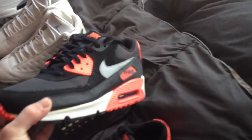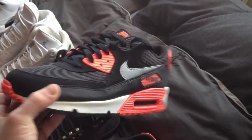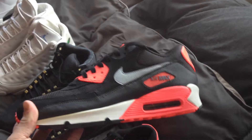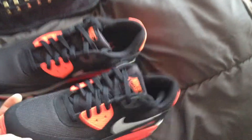Got the Air Max 90 Essential in Atomic Red. Got these on Finish Line for $60 — retail is $110. Always wanted these and couldn't pass up that deal.